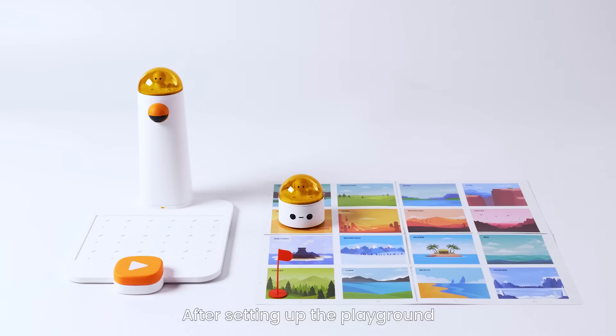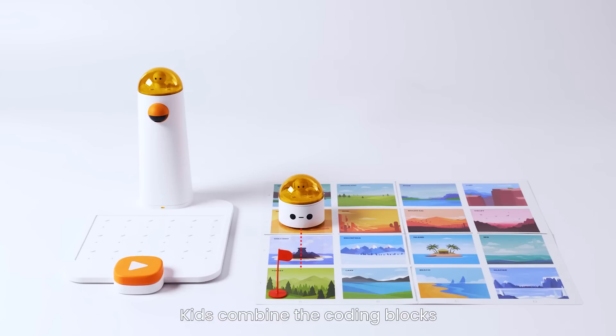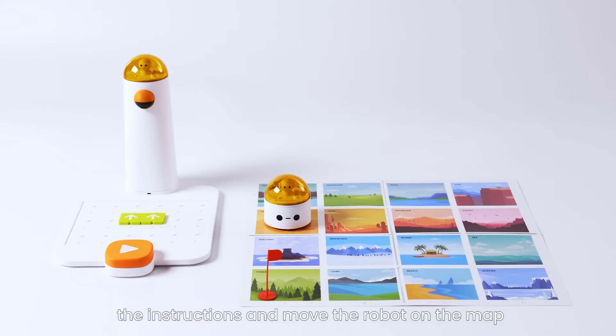After setting up the playground, let's start to play. Motion blocks — kids combine the coding blocks to build any command right on the board. When they hit the big button, the control tower will get the instructions and move the robot on the map.